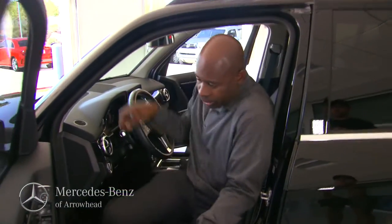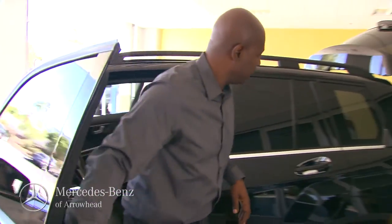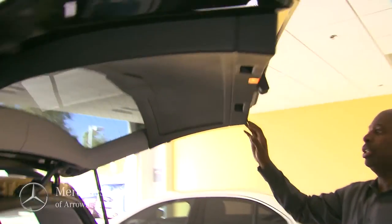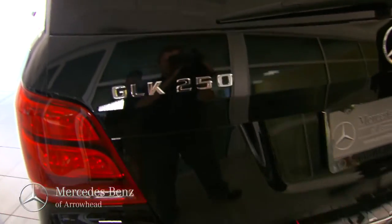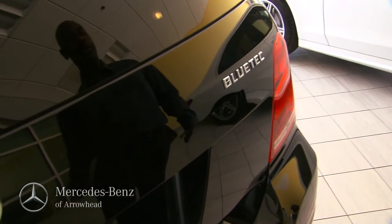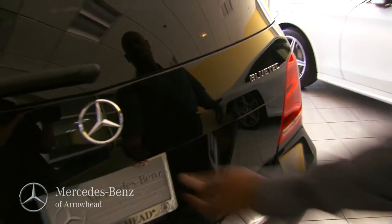As we come out here, I'll take you to the back and show you how you identify the GLE. GLE 250 Bluetech — Bluetech means diesel, and all Bluetech vehicles are standard all-wheel drive.